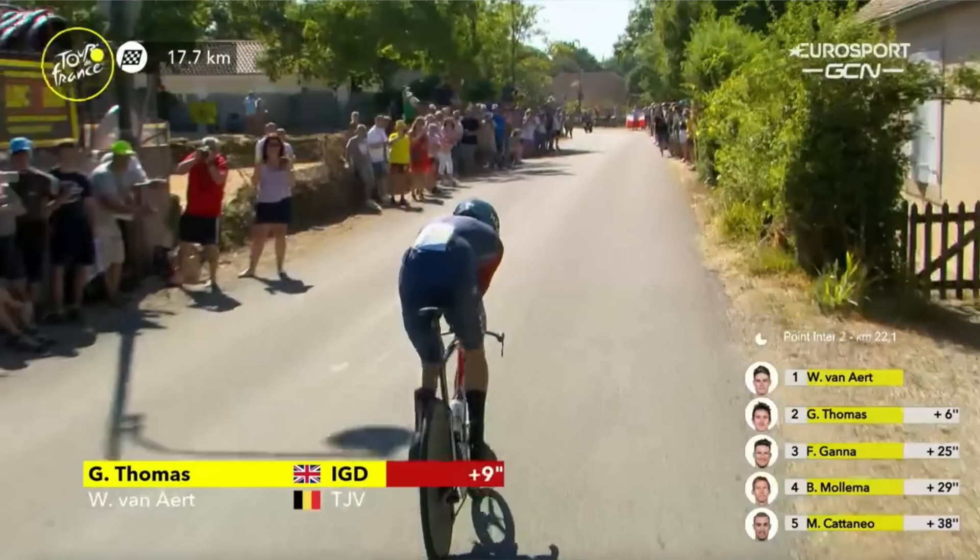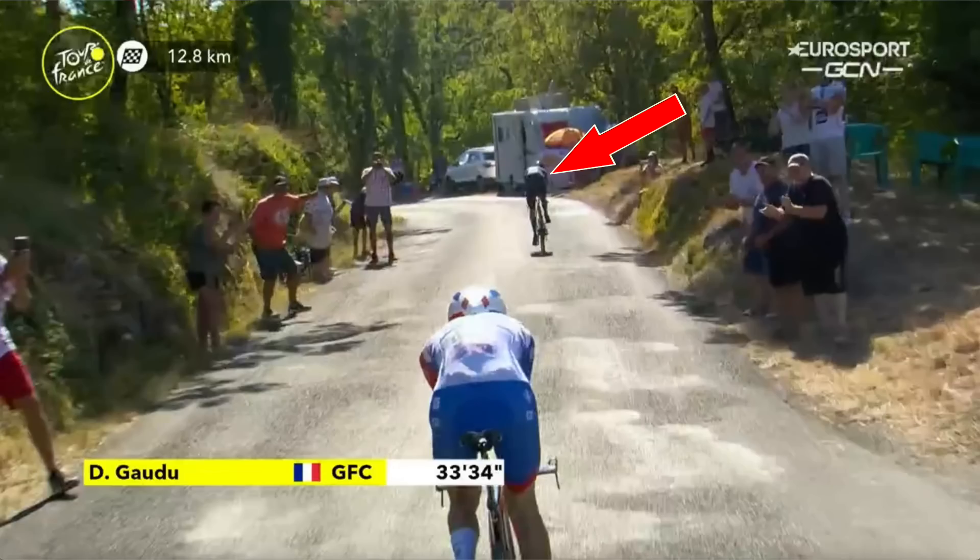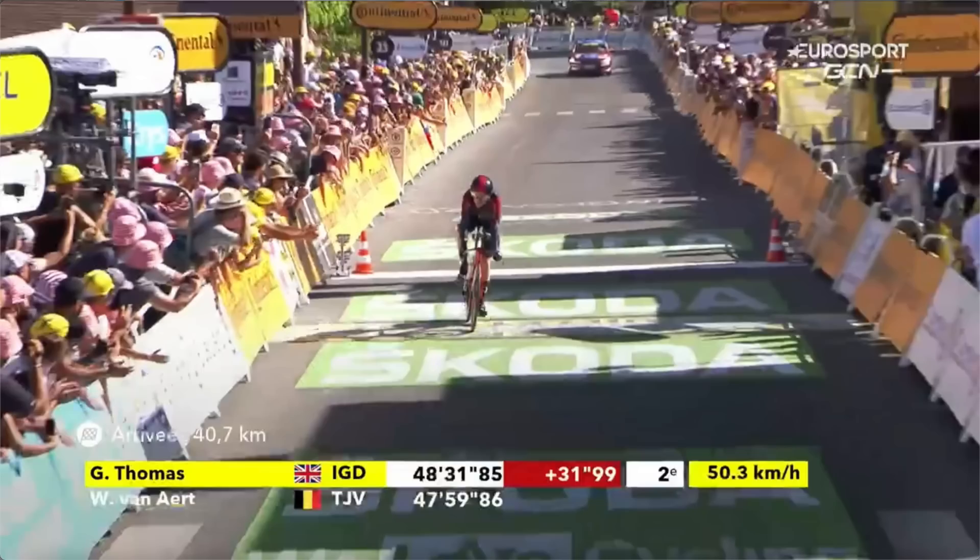Looking at the fight for the stage, Geraint Thomas is still putting in solid time at the second time check — still about five or six seconds on Wout Van Aert's time — and he catches the rider in front of him, Davide Godou from FDJ, and passes him. When Geraint Thomas crosses the line, it's not enough to dislodge Wout Van Aert from Jumbo Visma, but he crosses 32 seconds back to put himself in second place on today's Stage 20.